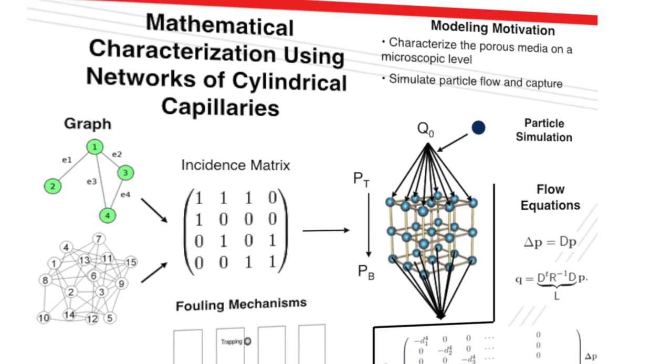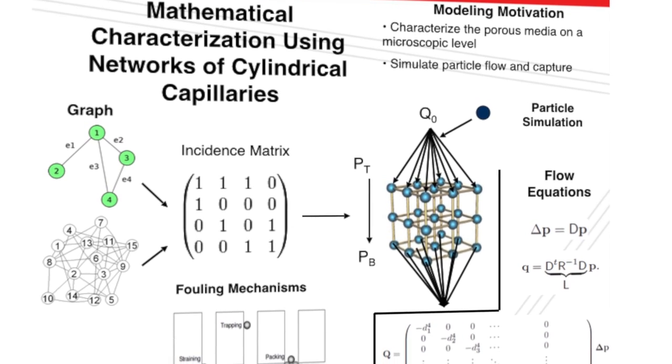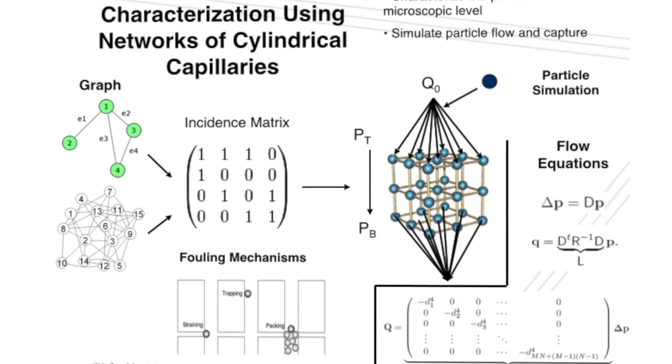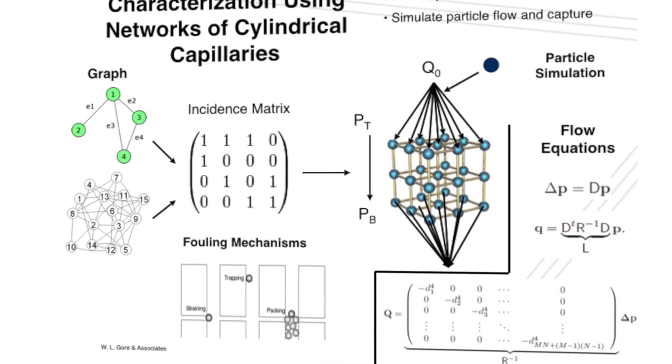Once you have a physical explanation, you translate that hypothesis of what's happening into a calculation. You say, if this is how this works, then I should be able to build a model of the actual product and then simulate what happens based on my physical explanation. The alternative to modeling is brute force construction of a lot of designs, which is expensive, takes a lot of associate time, and is also not predictive.